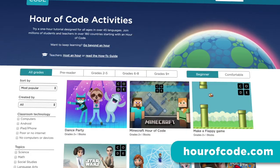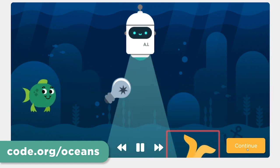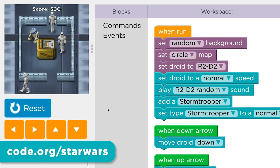Or you can try the Hour of Code. Code your own dance party at home, learn how to clean the oceans with artificial intelligence, explore worlds of Minecraft, build your own Flappy Bird, or make a Star Wars game.